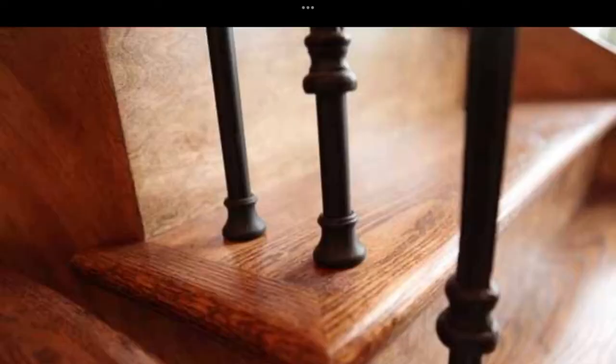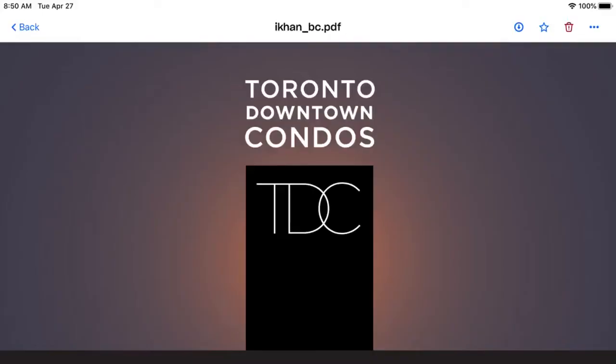Call me direct at 416-670-6588, email me at Imran@TorontoDowntownCondos.com. 416-670-6588. Thank you so much for listening.